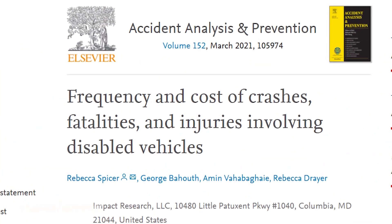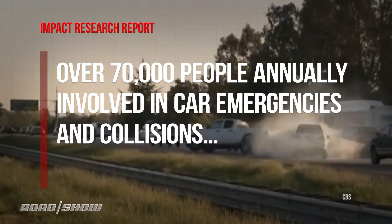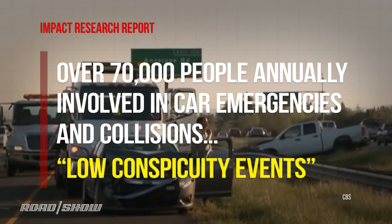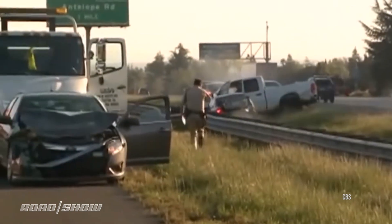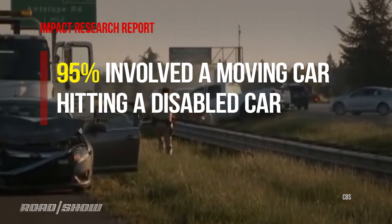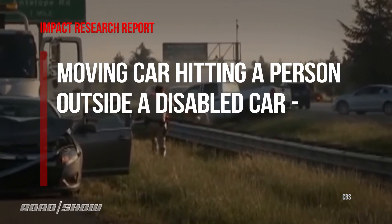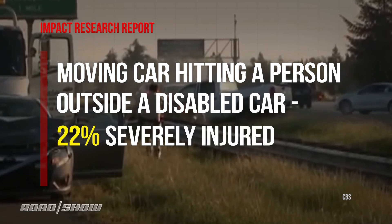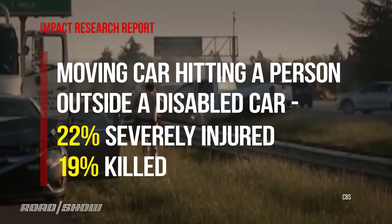A recent report by Impact Research in the Journal of Accident Analysis and Prevention indicates that over 70,000 people a year are involved in car emergencies and collisions involving what scientists call low conspicuity events — in other words, someone didn't see you in your stalled car. 95% of those involve a moving car hitting a disabled car, though the much less frequent scenario of a moving car hitting a person outside the disabled car — owner or Good Samaritan — is by far the scariest, with 22% of those victims severely injured and 19%, or 300 people, killed every year.